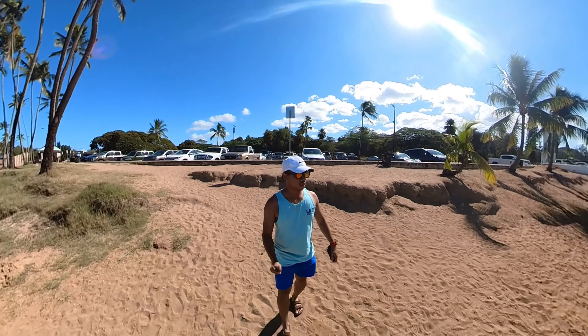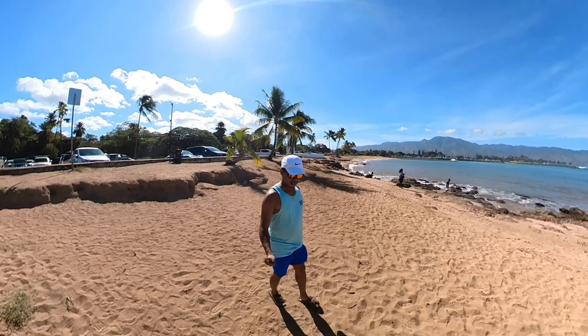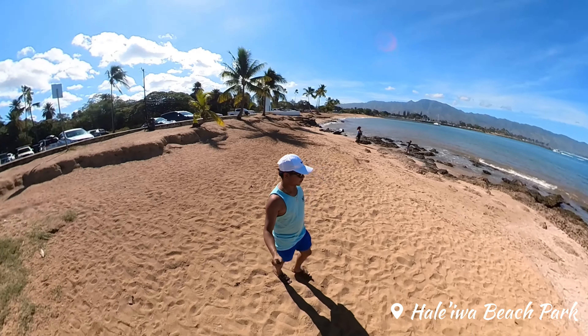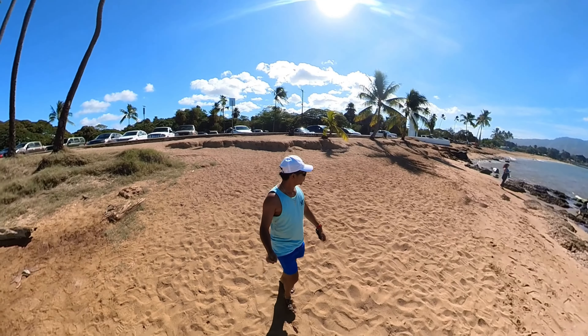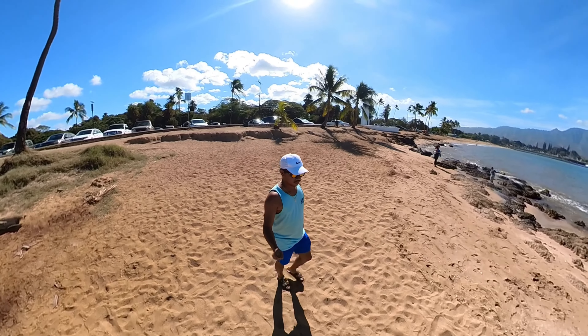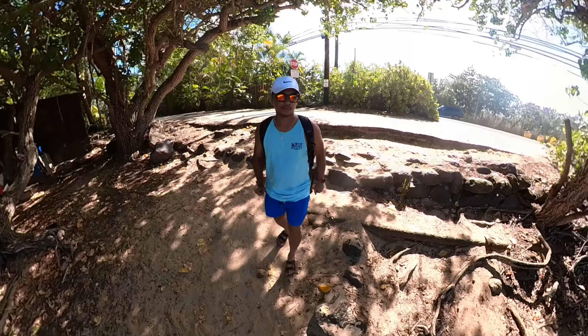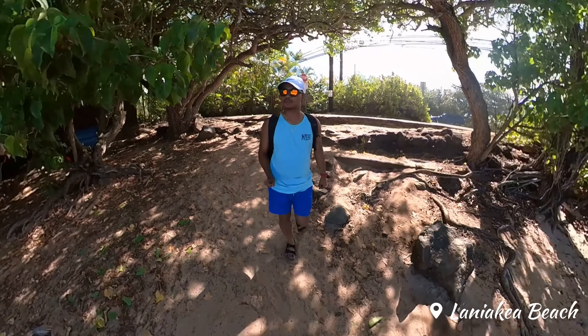After my delicious breakfast, I took a quick trip to Haleiwa Beach Park and Laniakea Beach to take in the breathtaking views and the soothing ocean breeze. These beaches are famous for the clear waters and massive waves that attract surfers from all around the world.